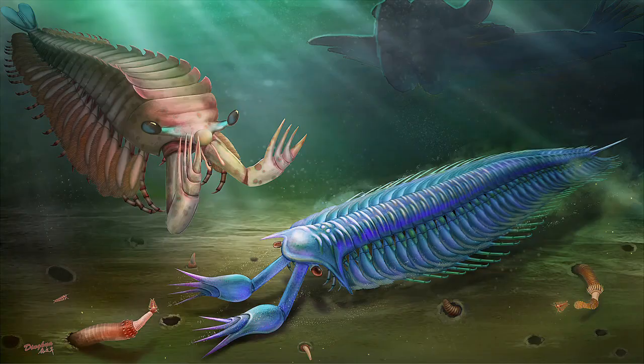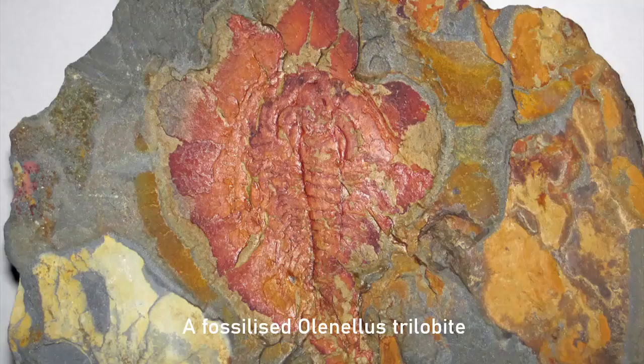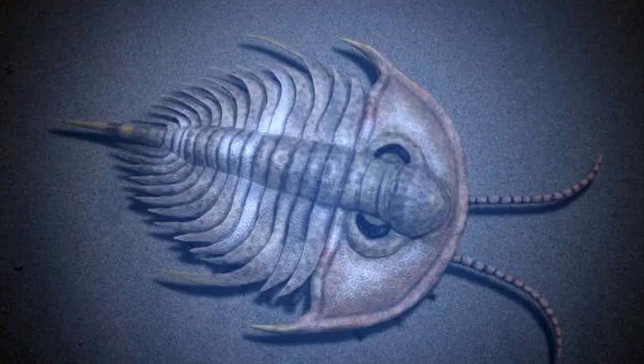Trilobites first showed up in the early Cambrian period, roughly 542 million years ago. Straight away, they were hugely successful, with their fossils being found on every continent on Earth. A particularly successful genus was the Olonellus, found in early Cambrian rocks from 542 to 521 million years ago, and incredibly common and widespread. Many people believed that by the middle Cambrian period, 510 million years ago, trilobites had already peaked, as the number of trilobite predators was growing, and this may already be when the trilobites entered a very slow decline right up until their eventual extinction.